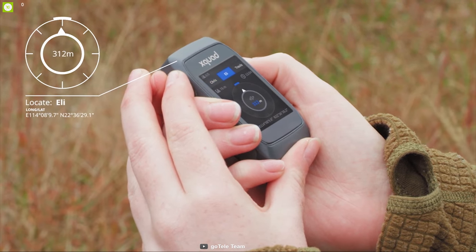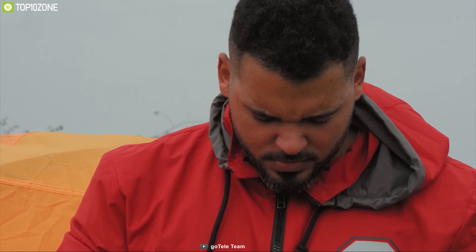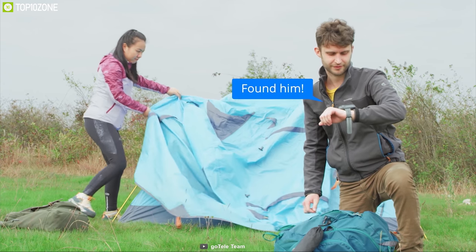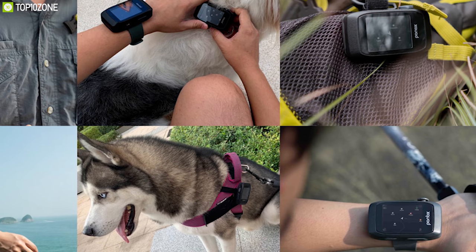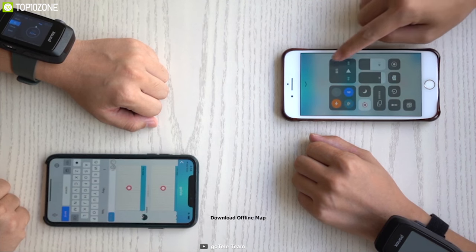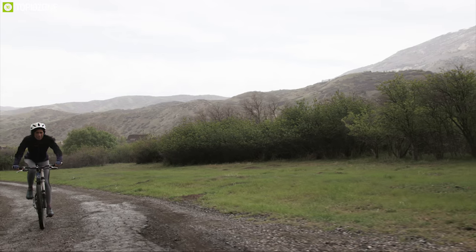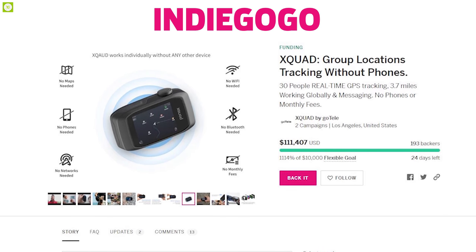Its signals can cover up to 3.7 miles and let you set virtual perimeters including safe zones and SOS so you can keep track of friends over a wide area. This tracker allows you to do off-cellular messaging and broadcasting within your squad. It also has an accelerometer and compass with barometric altimeter to show the right path if you get lost. You can connect it to a smartphone and download offline maps and chat with friends offline. It has a built-in rechargeable battery providing 72 hours of backup on a single charge and IP67 water rating. The Xquad has raised $110,000 on their crowdfunding campaign on Indiegogo and you can back them up.